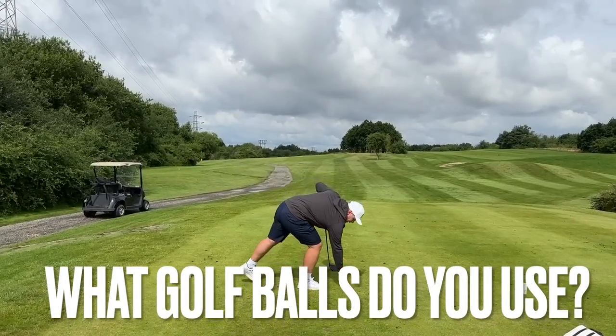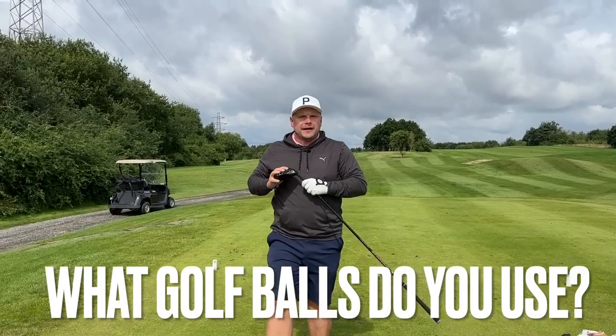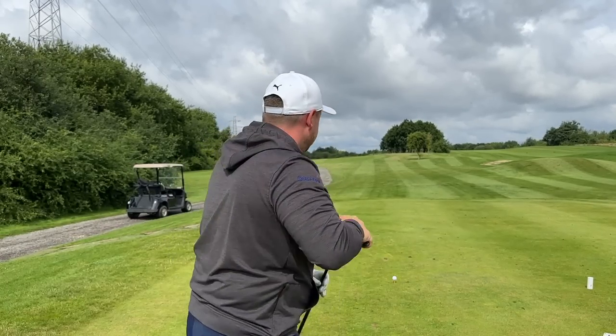Get in the comments below — do you like to use expensive golf balls? Do you like to use cheap, cheerful golf balls? Is your golf ball that important? And how good do you have to be to really see a difference with your golf ball?